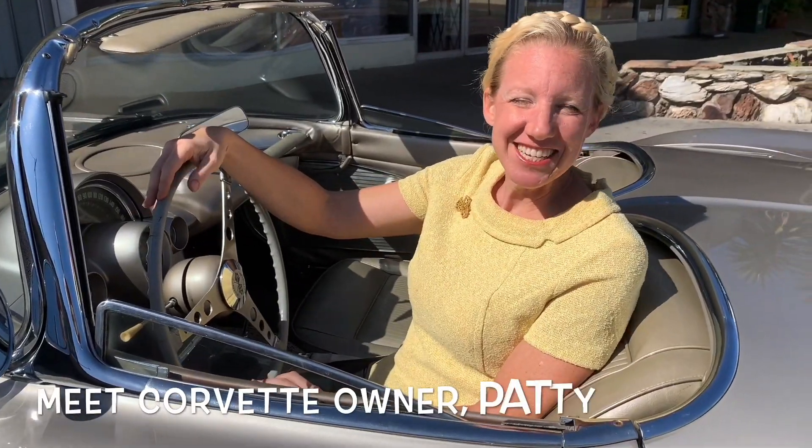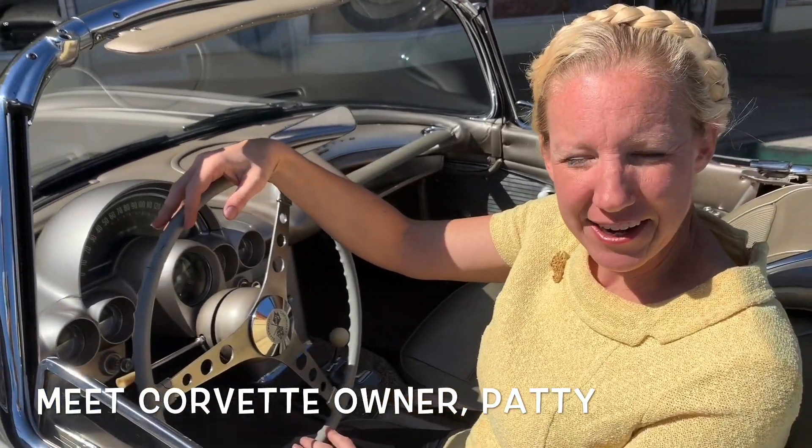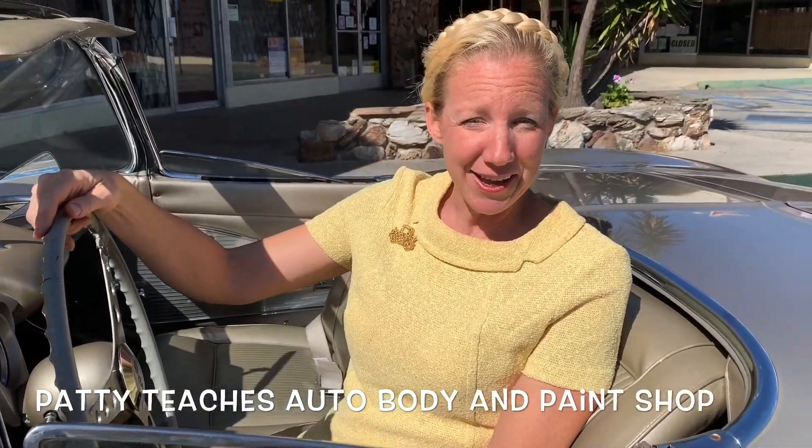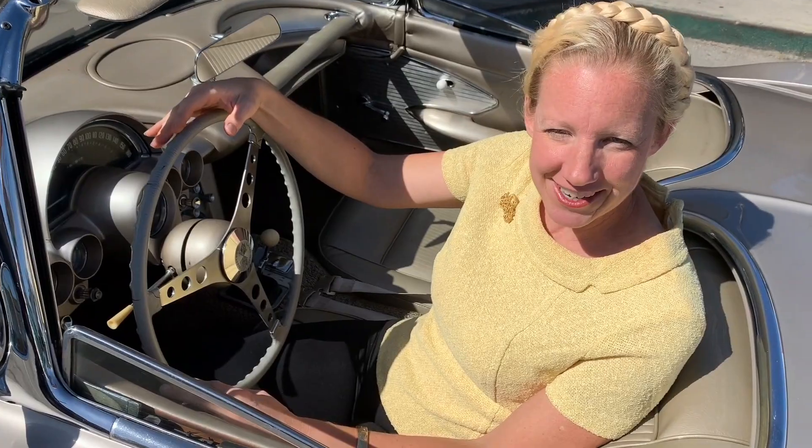This is my 1961 Corvette that I bought and restored as a surprise wedding present for my fiancé. This is my first paint job ever. Usually I am doing the bodywork and the paint and the welding and the cutting and the grinding. But to get married you need something fancy. He was really surprised, and the car lasted longer than he did.